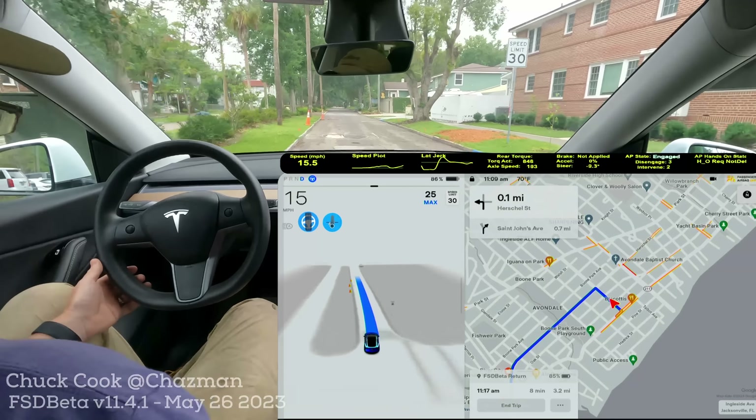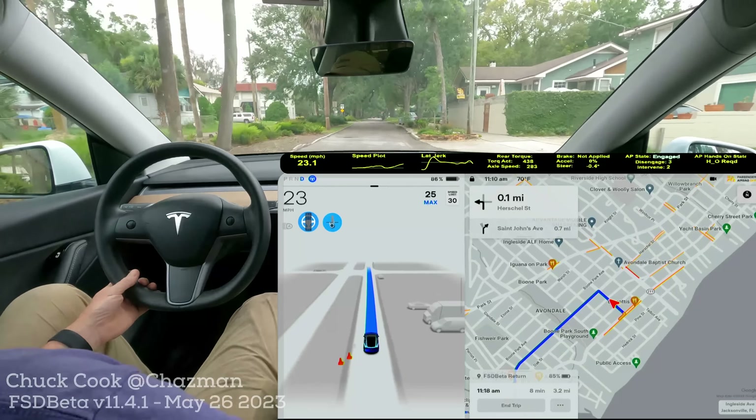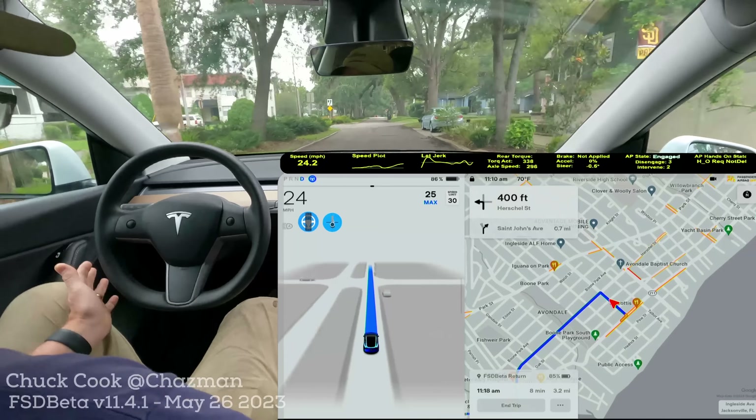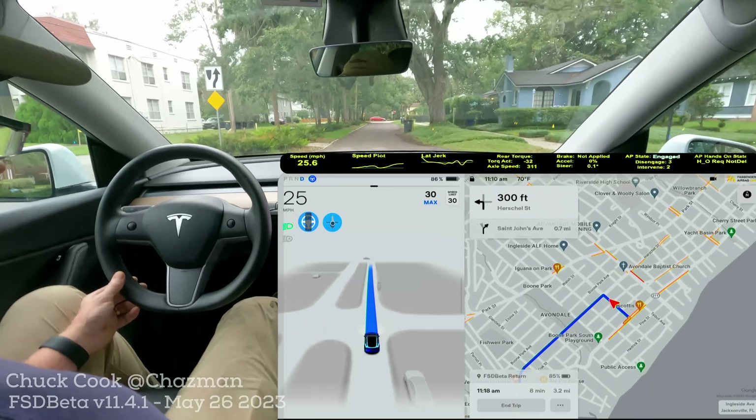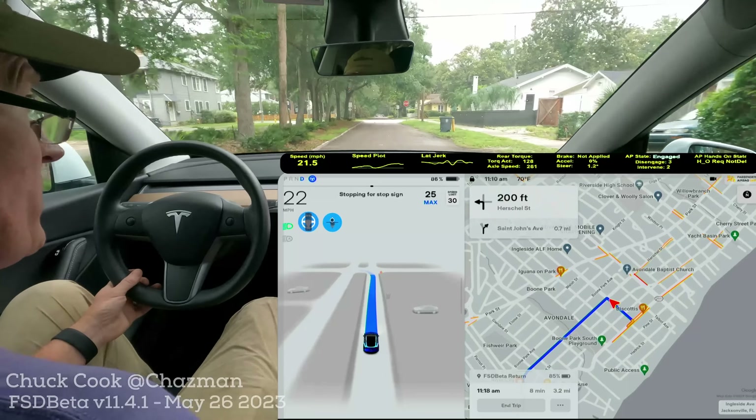I was able to let it go. There was a big pothole right there — if it was going any faster than that I would have disengaged, but it was going a little slow. Pothole identification — gosh, how many of us want that?